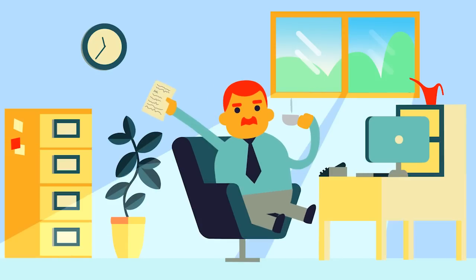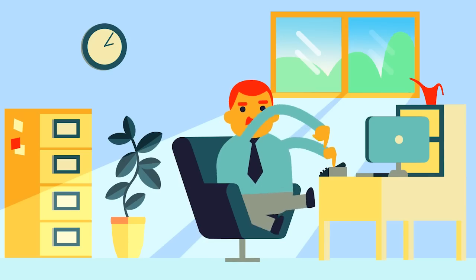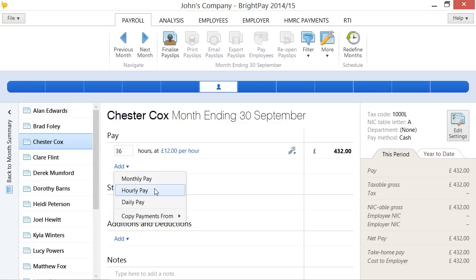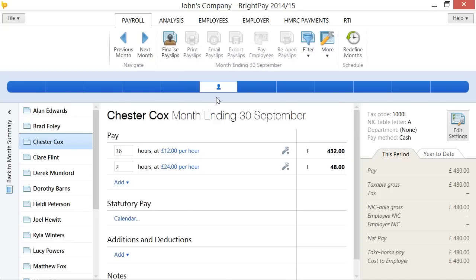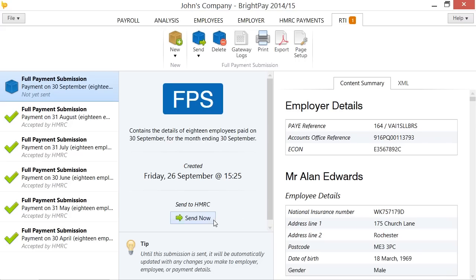John runs a business, and things have been going well — he's got quite a few employees now. John uses BrightPay to manage his payroll. He likes how it takes very little time each period to enter amounts, email payslips, and send an RTI submission to HMRC.